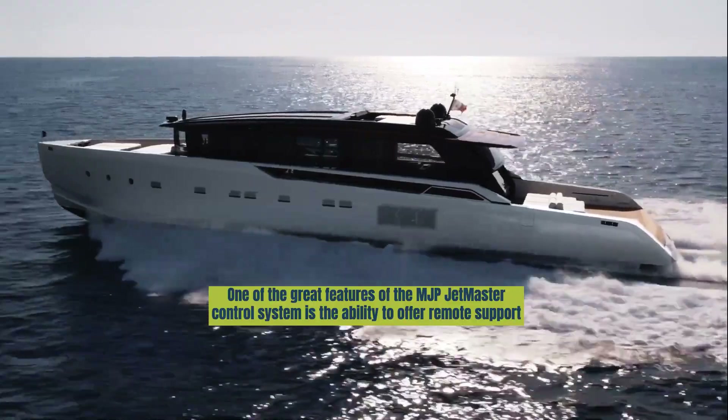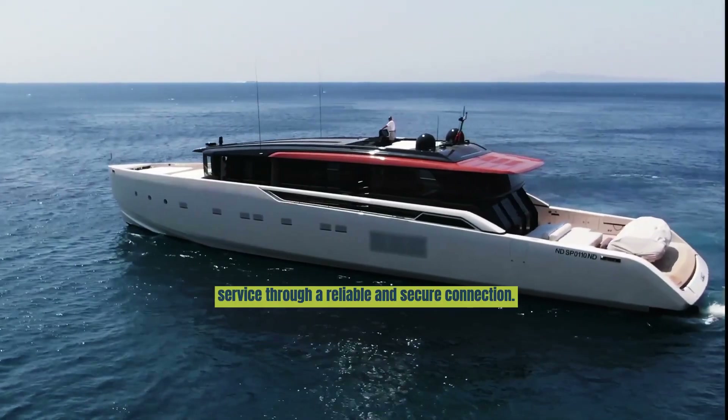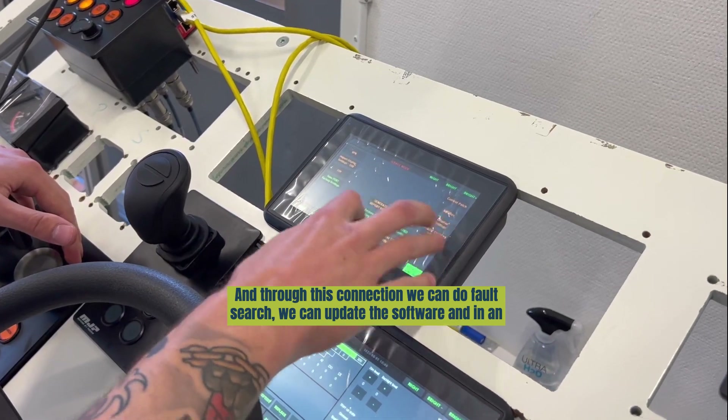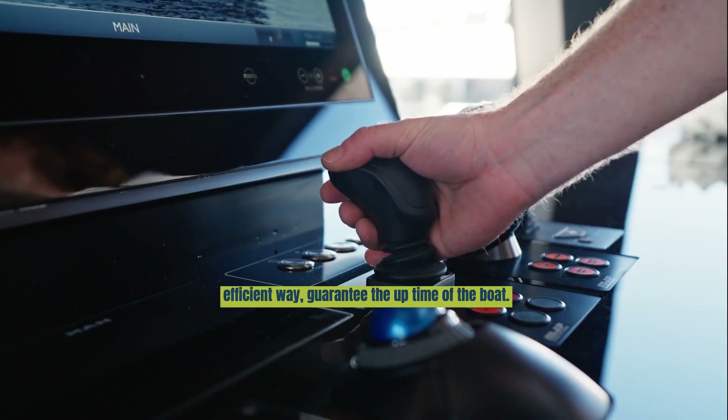One of the great features of the MGP Yacht Monster Control System is the ability to offer remote support service through a reliable and secure connection. Through this connection we can do fault search, we can update the software, and in an efficient way guarantee the uptime of the boat.